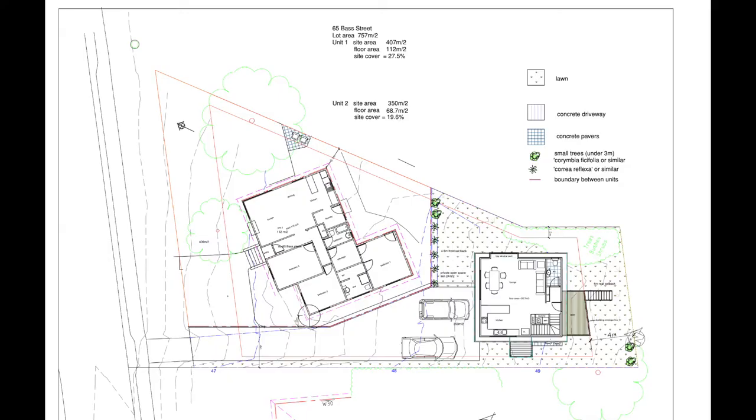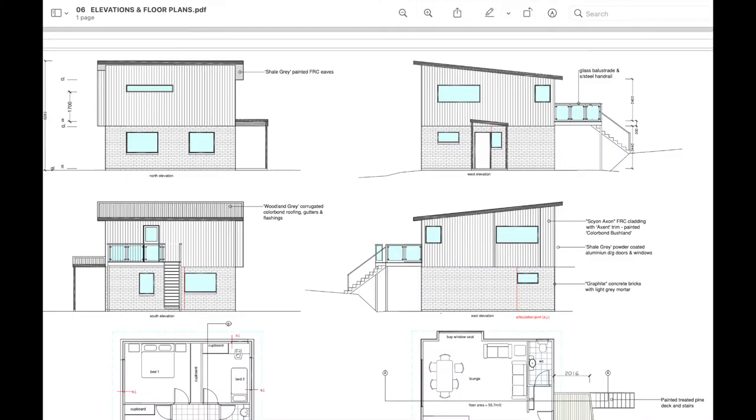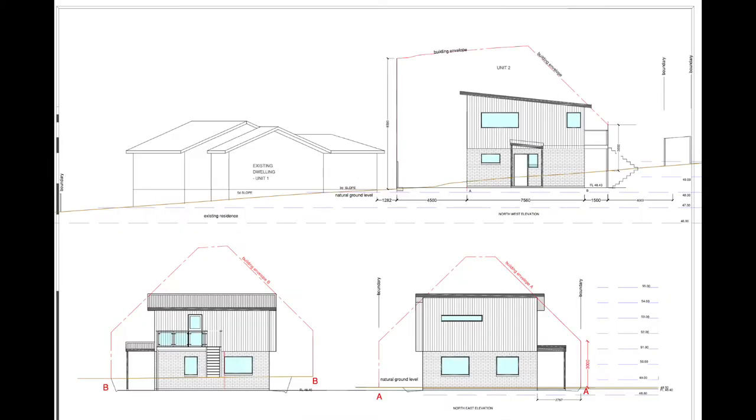In terms of progress with the townhouse, we're inching forward. Planning unfortunately takes quite a long time, which is just the nature of the beast.